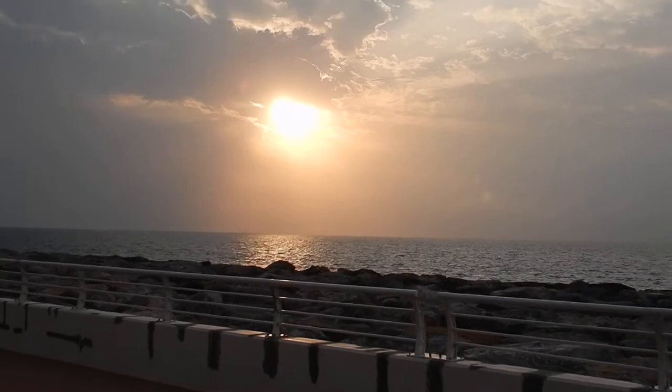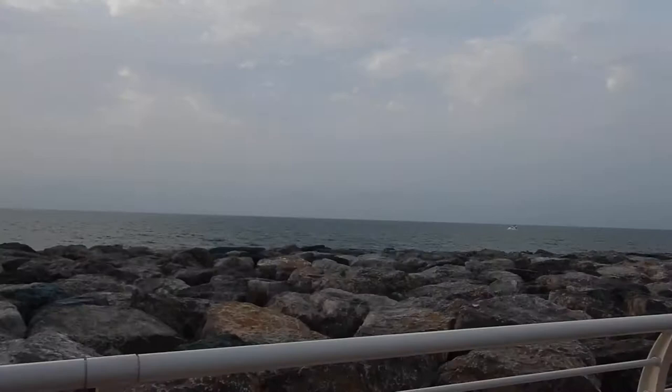Look at this lovely sunset. We drove here, so please be sure to check out my previous video of driving in Dubai.